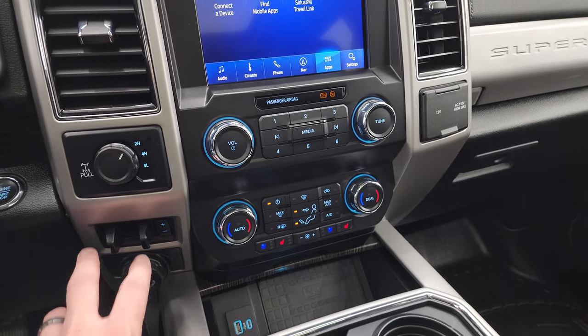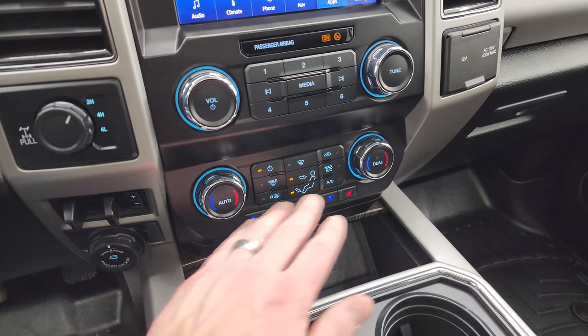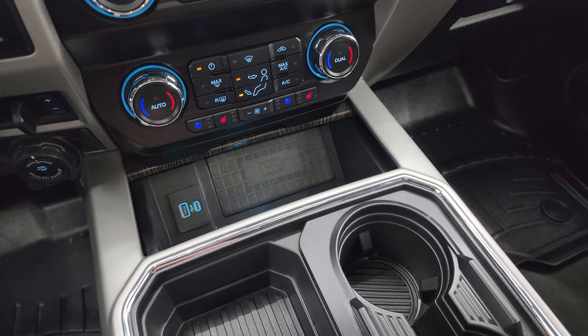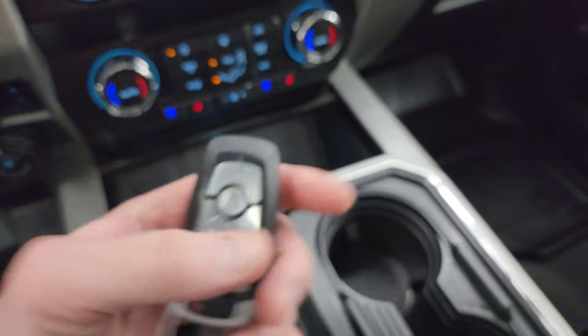Down here you have your turn-out four-wheel drive, factory brake controller, trailer backup assist, and dual climate controls. You also get heated and cooled seat buttons, a wireless cell phone charge pad, USB, USB-C, keyless entry, remote start, and your power drop-down tailgate button.